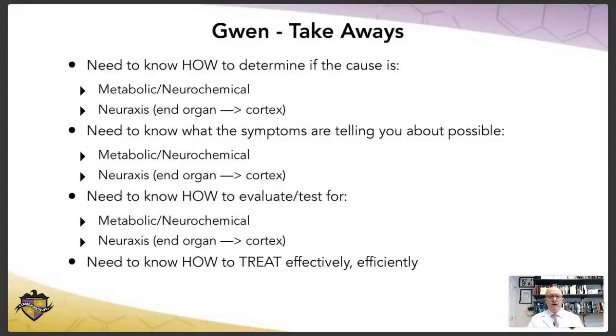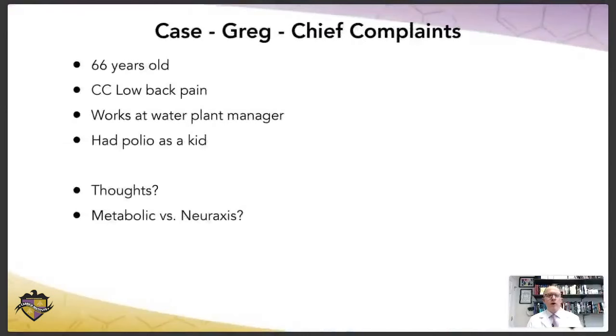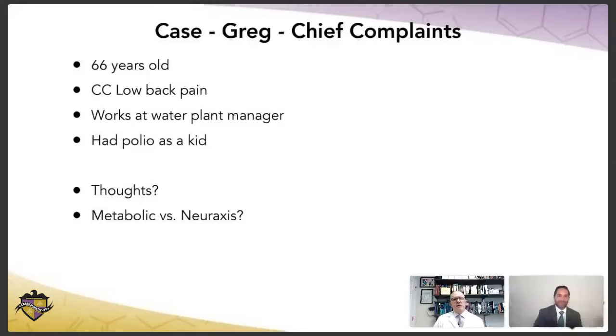Now I have one other case. This is Greg. Greg is also an older gentleman — he's 66. His chief complaint is low back pain. He works as a water plant manager, and he happened to have had polio as a kid, so he's got a little limp. Is there anything based on his chief complaint that tells you whether it could be metabolic more so than neuraxis, or vice versa? Is there anything that makes you lean one way or the other?